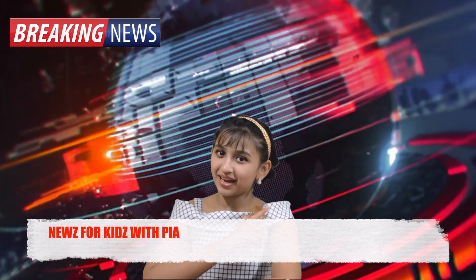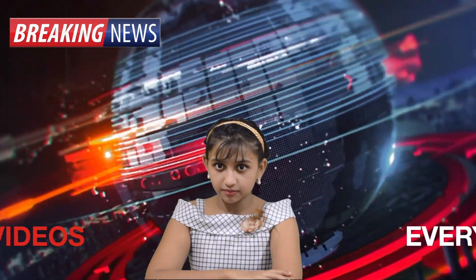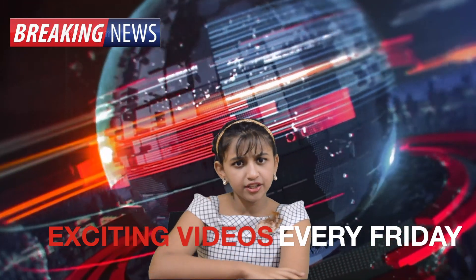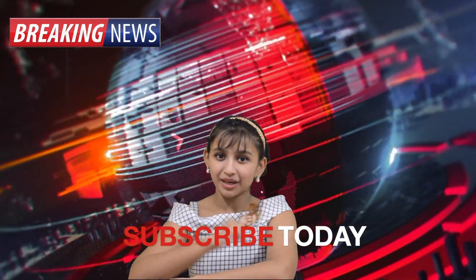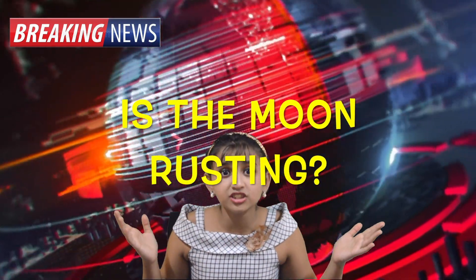Hello and welcome back to my channel, News for Kids. Before I start my news today, if you are new to my channel, please support us by subscribing. What just happened — why is the moon rusting?